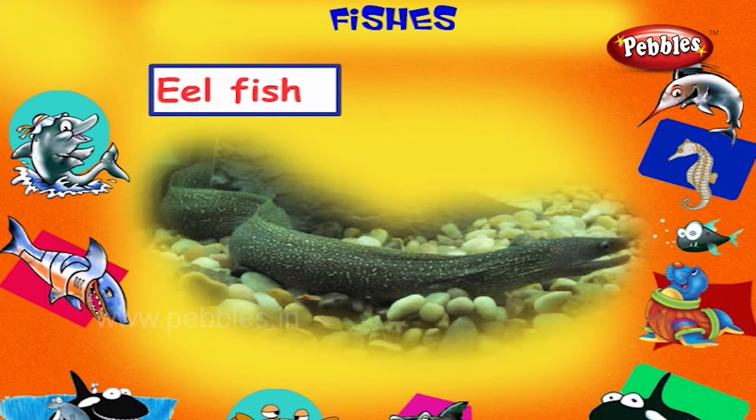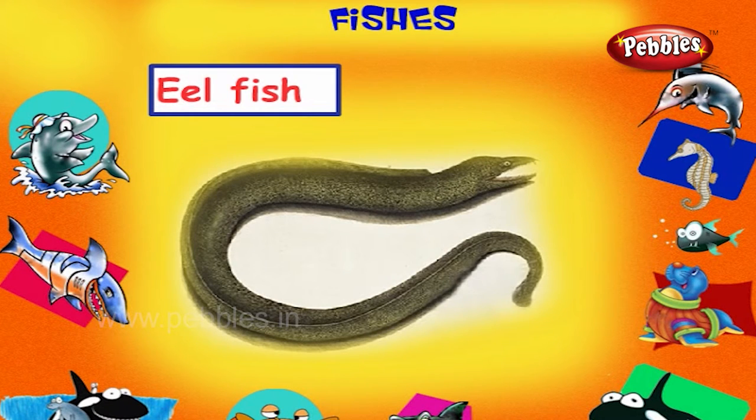Eel Fish. This is an eel fish. It is a snake-like fish with a slender body and ribbon-like fins on its back and belly.